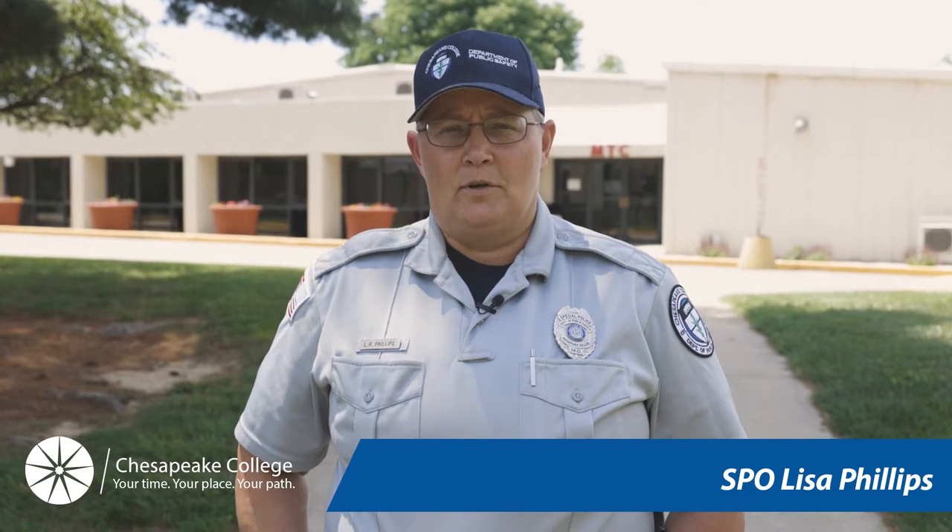Hello, my name is SPO Lisa Phillips and I'm one of several public safety officers that you may encounter here on Chesapeake College campuses. In order to ensure the safety of all of our faculty, staff, and students, Chesapeake College has decided to incorporate the Alertus app for all individuals on our campuses.